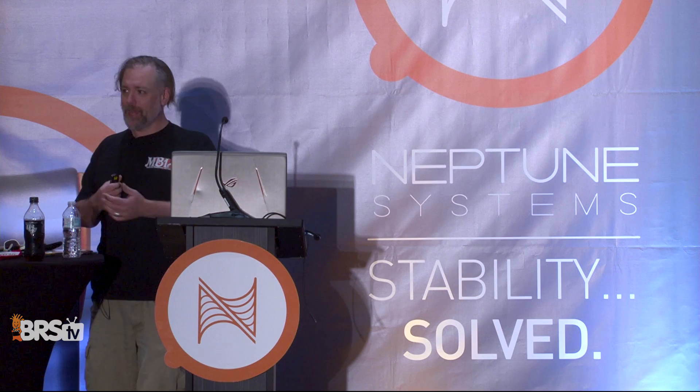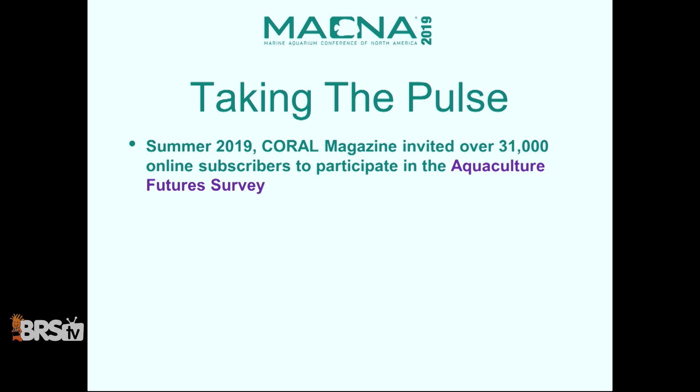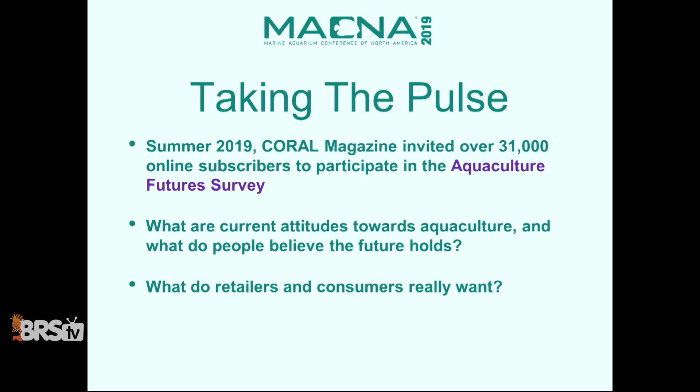First I want to talk about knowing the market — taking the pulse of where we're at today. Coral Magazine and MACNA put together an aquaculture futures survey. We sent it out to 31,000 people. We were trying to do two things: figure out what are the current attitudes towards aquaculture, what do people think the future holds, and secondly, what do retailers and consumers really want? That's going to be a big part of having a business — knowing what's going on.